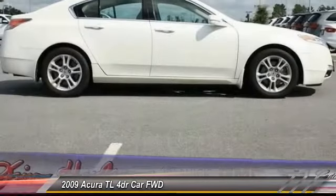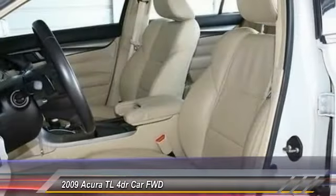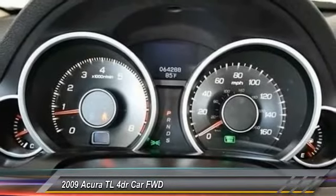Here are some of this vehicle's great options: stability control, power passenger seat, anti-lock braking system, steering wheel audio controls, keyless entry, traction control, CD changer, leather-wrapped steering wheel, moonroof, and Bluetooth.